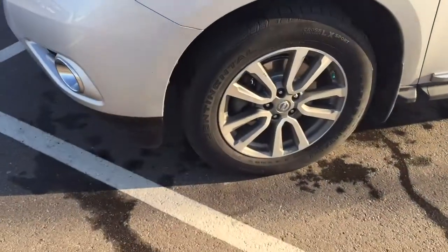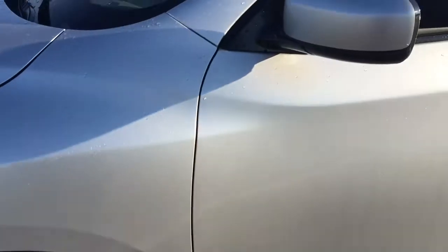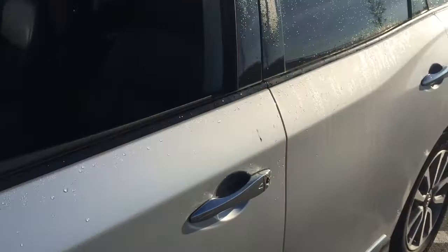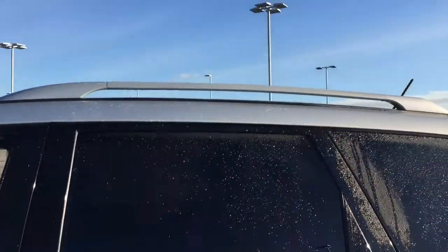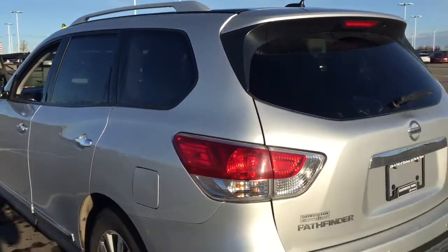Over on the side you have your 18-inch aluminum alloy wheels. You also have your foldable mirrors as well as your heated mirrors. Looking up top here you'll find your roof rack. The color we're taking a look at today is silver.